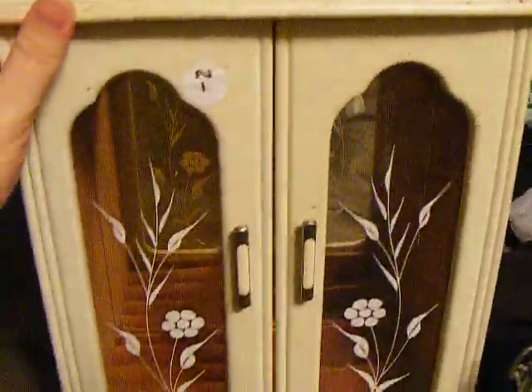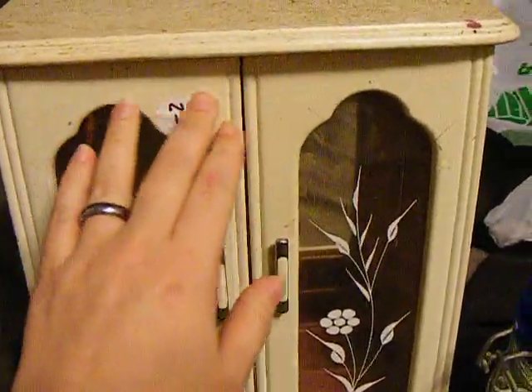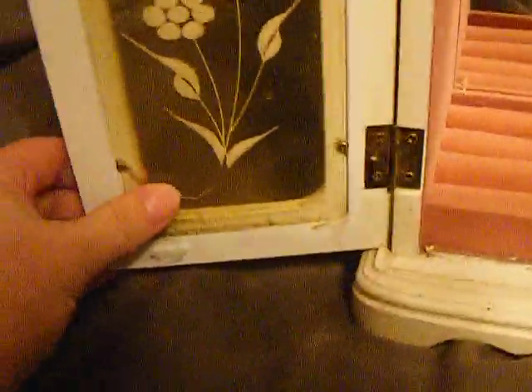My husband's aunt gave me this — she had it at a yard sale and it didn't sell. Only $2, and as you can see it's quite dirty. But I'm going to clean it up; it's really kind of cute. It's got a tiny little crack right here, but other than that it's in relatively good shape. You can see the mirror is in good shape — no scratches, just kind of dirty.